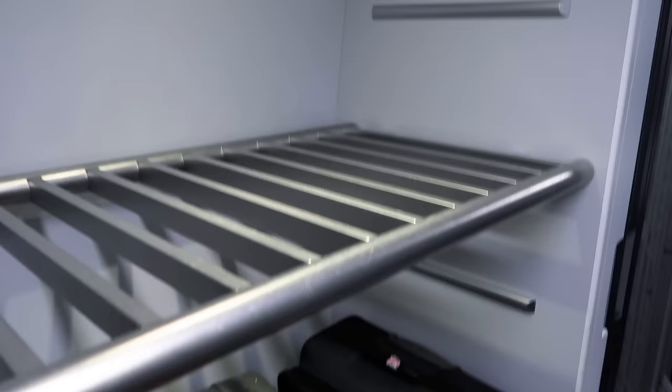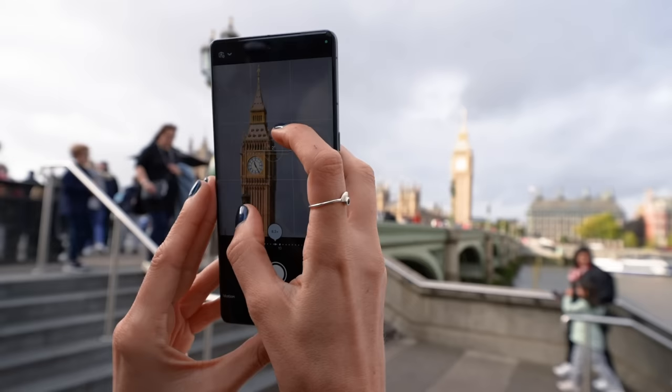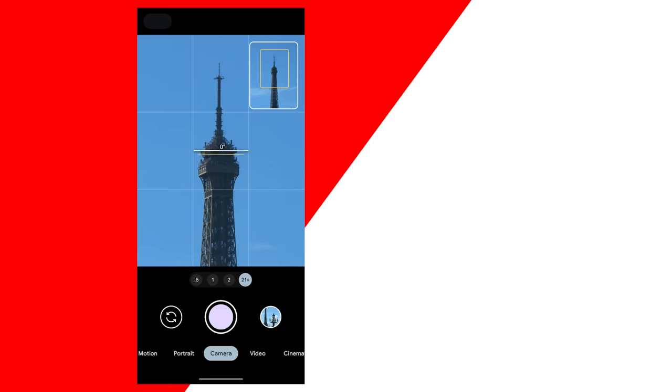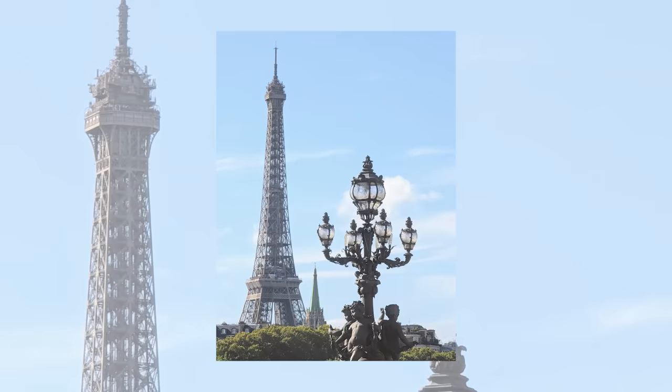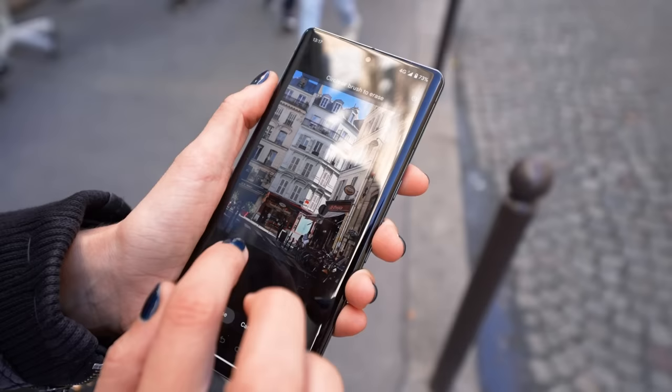By the way, this video was made possible by our sponsors, Google Pixel. I've been using Google Pixels for years, and I just got my hands on the brand new Google Pixel 7 Pro. I use the camera constantly for both work and for fun. A great new feature is the Super Res Zoom, which gives you crispy 30x zoom — perfect for shooting the Eiffel Tower from far away. I also love the Magic Eraser, which lets me erase anything out of a picture that is ruining the vibe. Click the link in the description box to find out more. And now, back to the Eurostar.